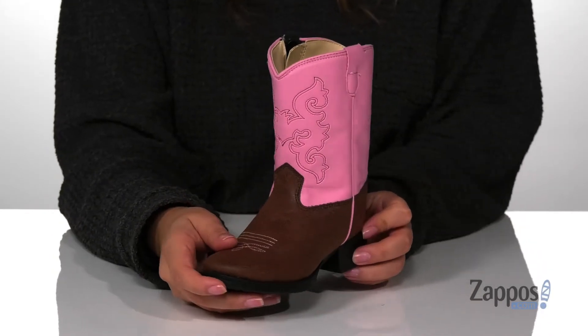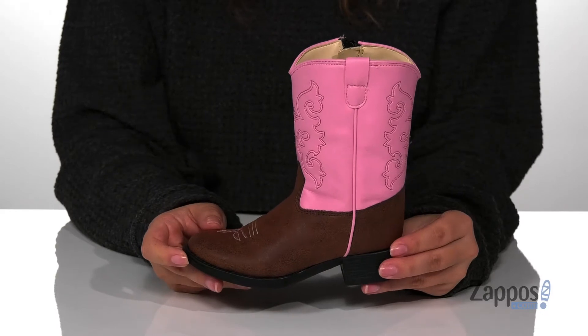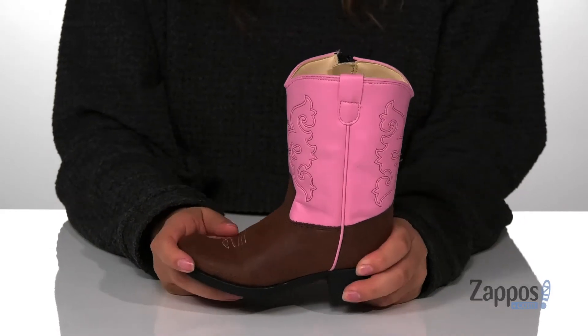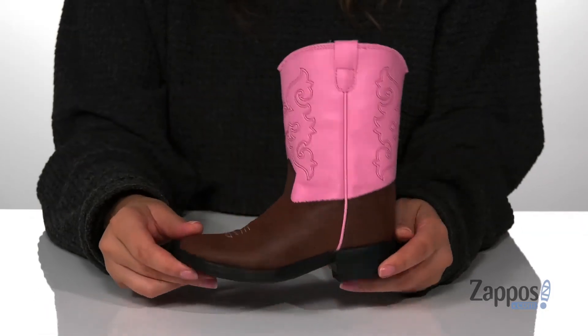I absolutely love these boots and I think they are so cute. I would pair these with some blue jeans and a pink top. That midsole is flexible so your kids can step with ease, and underneath is a textured outsole for traction.